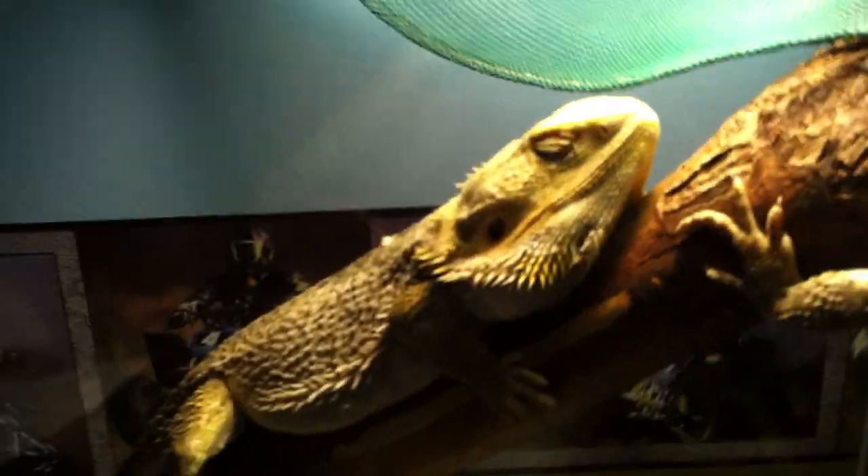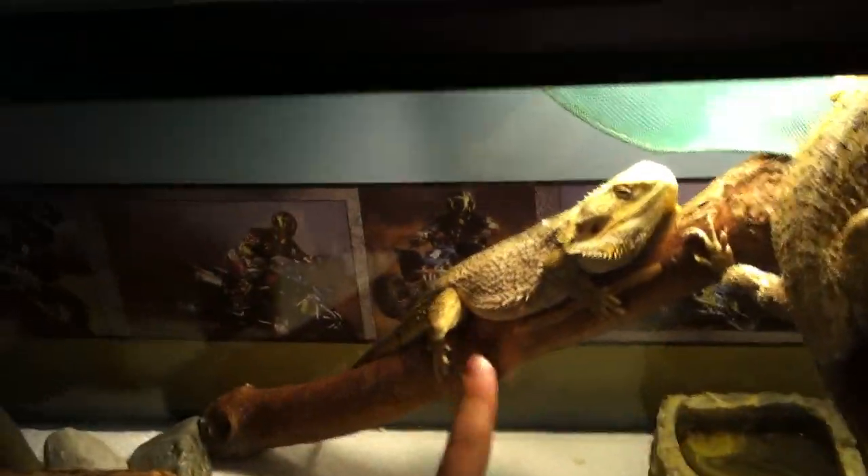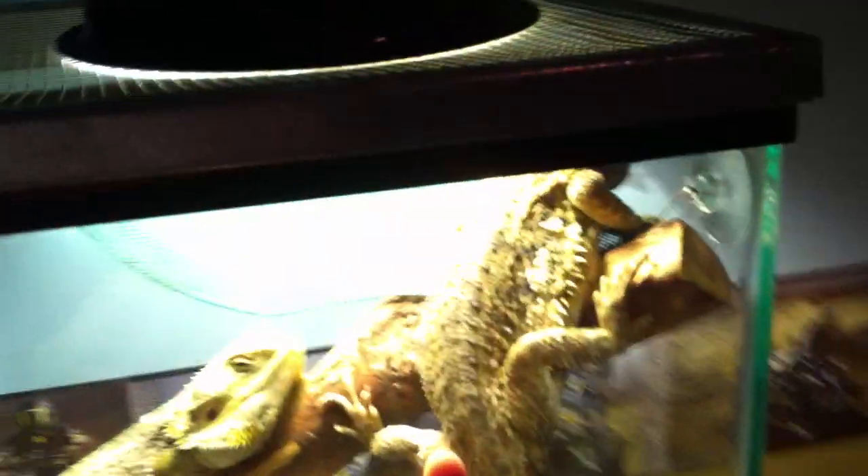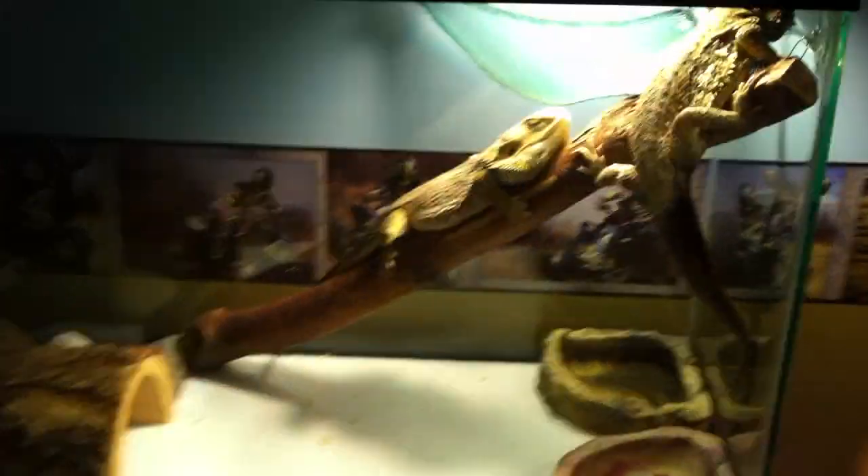So now I'll start off the reptile update. My hypo bearded dragon Coconut, and my fire tiger bearded dragon Cinnamon. You can't see them, but it's pretty late so they want to go to sleep.